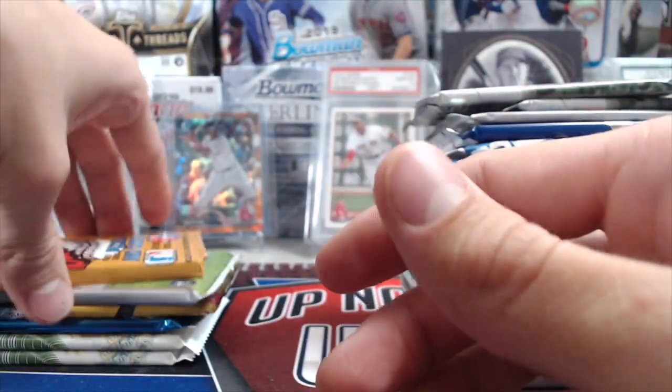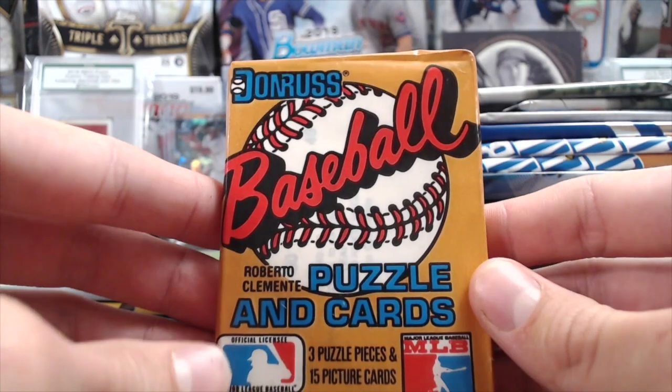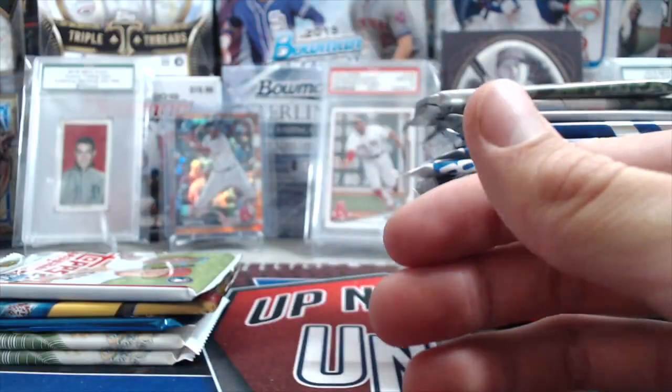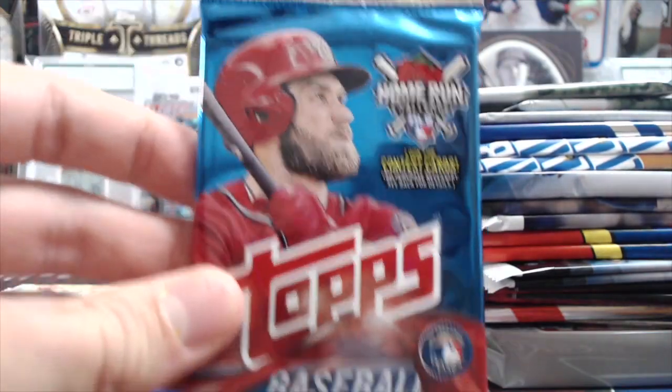We've got 15 Bowman Jumbo. What year is this again — like 1990 or 89? We've got 19 Series 2, 18 Update, and 18 Series 2.